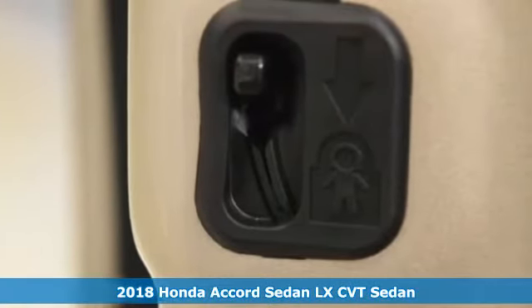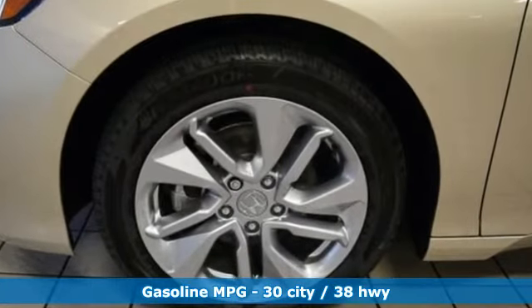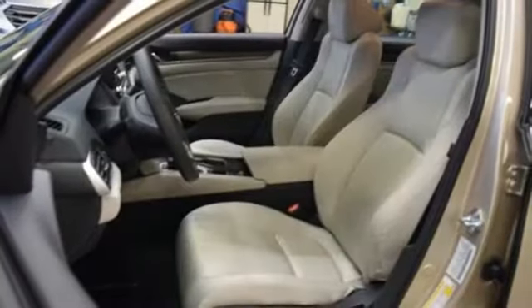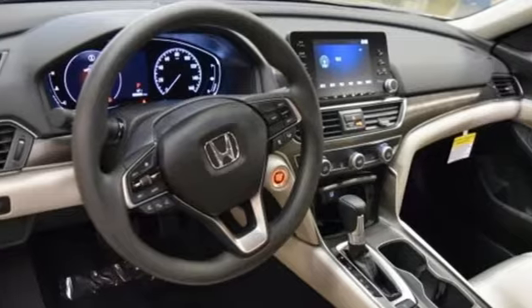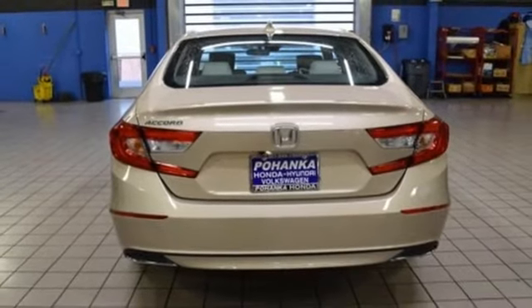It comes with all the amenities you need: active noise cancellation, push-button start, dual zone climate control, wireless phone connectivity, manual telescoping steering column, turbo in-line four-cylinder engine, aluminum wheels, gas pressurized shocks, and LED low-beam headlights. See what it can do when you take it for a test drive.